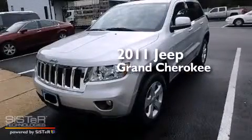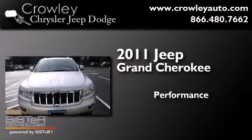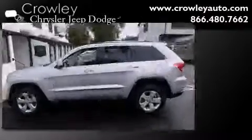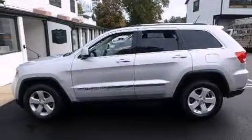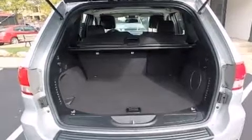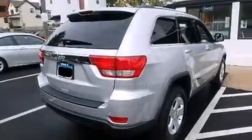This is a 2011 Jeep Grand Cherokee. Its top features include Traction Control and Stability Control Systems, Hill Start Assist, and Hill Descent Control.